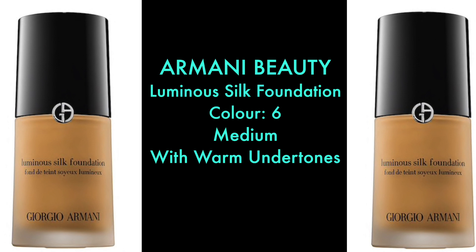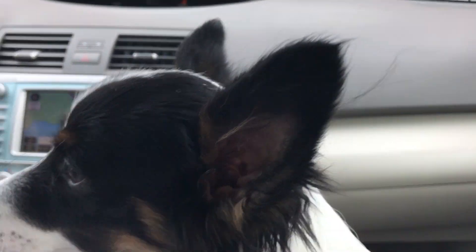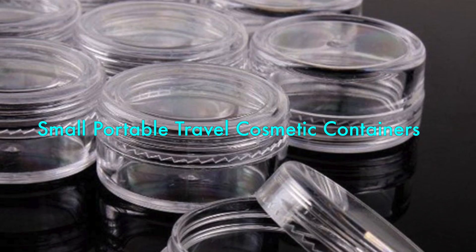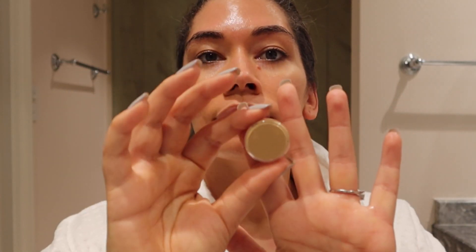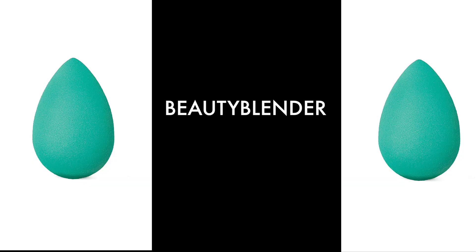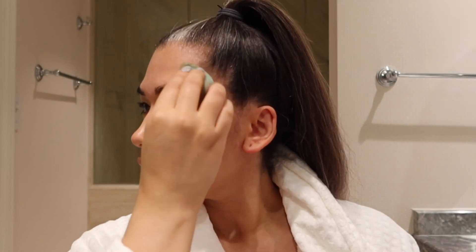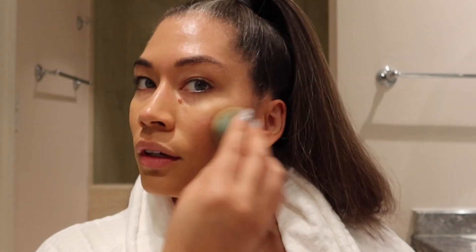Next is foundation. I always use my holy grail Armani Beauty Luminous Silk Foundation in color number six — a medium tone with warm undertones. When I do a road trip from San Francisco to LA, I usually bring small portable travel cosmetic containers. They do have the potential to leak, so I wouldn't recommend them for traveling abroad, but for a local road trip they work very well. I'm going to grab my trusty Beauty Blender — it creates a very beautiful, light, natural airbrushed look.